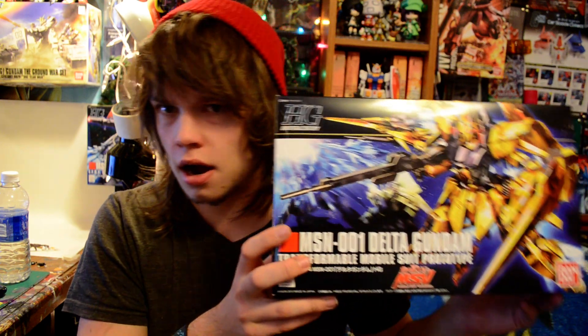My mom basically lets me pick out a bunch of models every year — that's what we do for Christmas, I just get a bunch of kits. This year my HobbyWave order came in late, and it's kind of tradition that you sit and snap build a kit on Christmas. So she put in an Amazon order with Prime shipping and got me a kit that arrived in two days. That ended up being the High Grade Delta Gundam, which is really, really pretty and shiny.